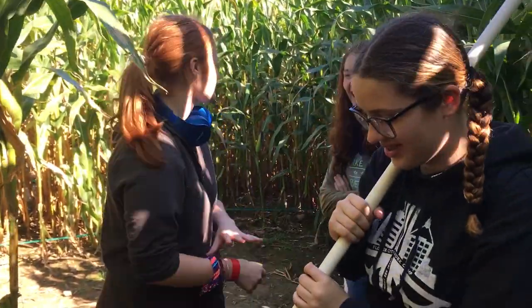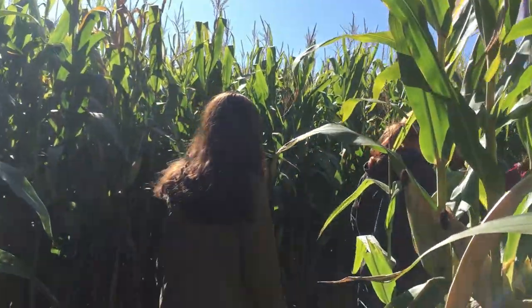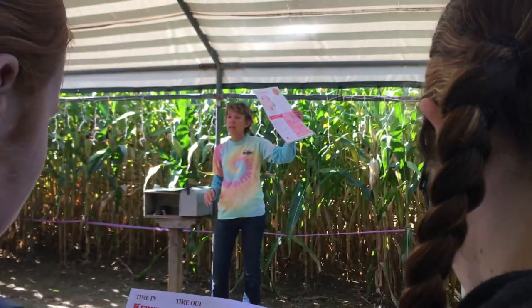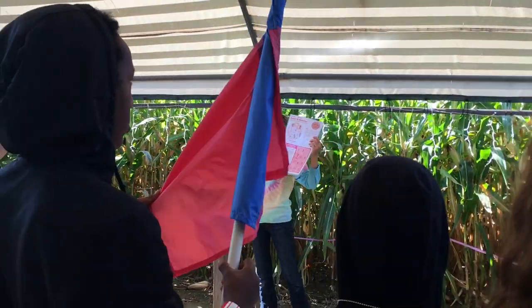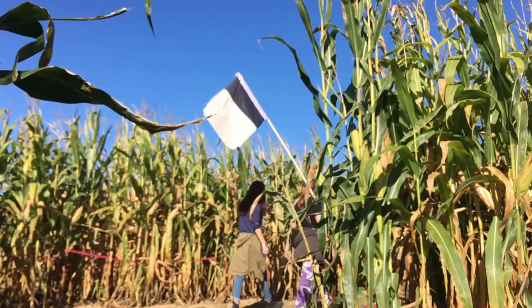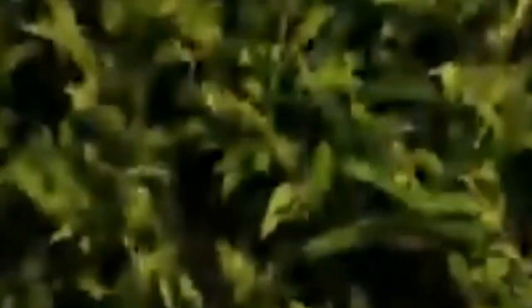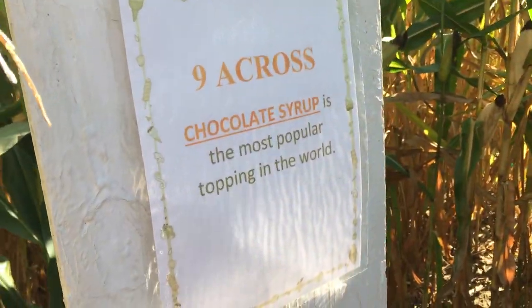So you're telling me we're going to Yaya's? Yes! That's what we're excited about. Hours of trudging through a maze — let's time ourselves. We found our second clue: chocolate syrup, the most popular topping in the world. And by the way team, what is our team name today?